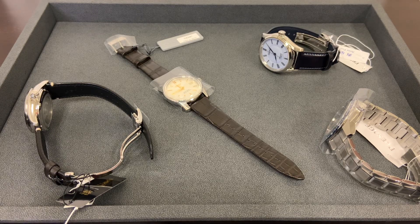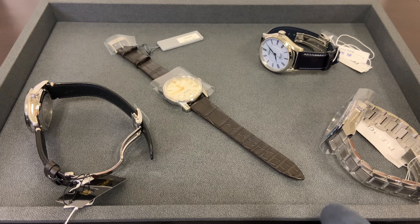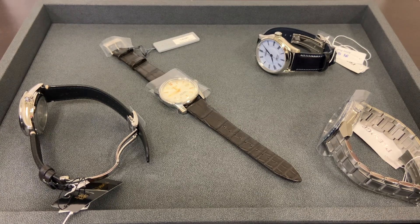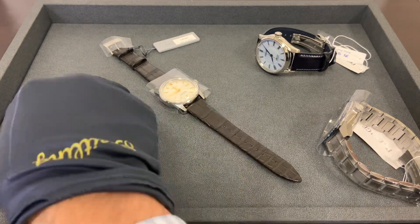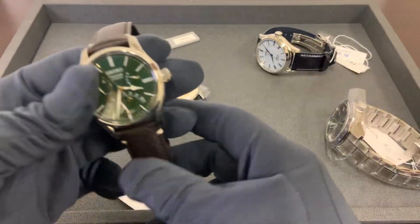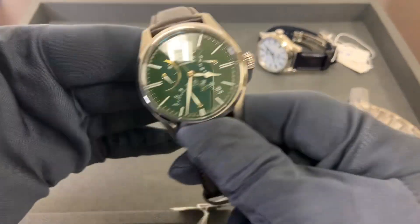Hey watch lovers, Brad from Brent Miller Jewelers. We had a Seiko delivery today — I have too many watches to review, not enough time to do individual reviews on all of them. So I'm going to show you real quick everything that just came in today. In the comments, please let me know what models you want me to review first. As long as they remain in stock, I will try to get to those first. I didn't even take the tags off these — like I said, they just came in and got put into our inventory.